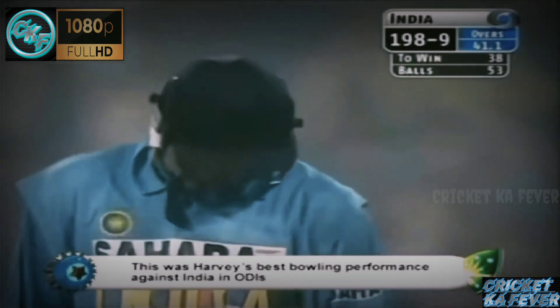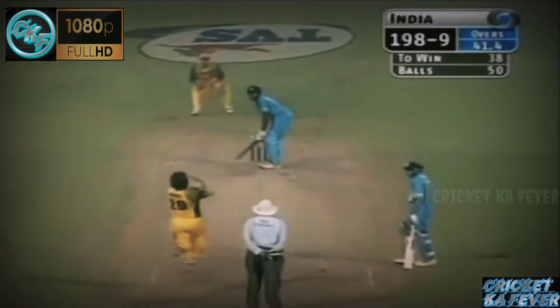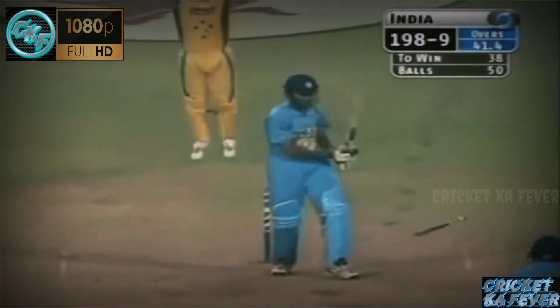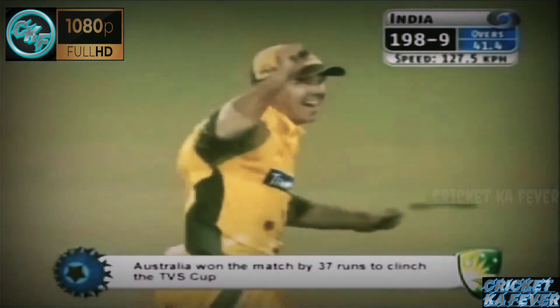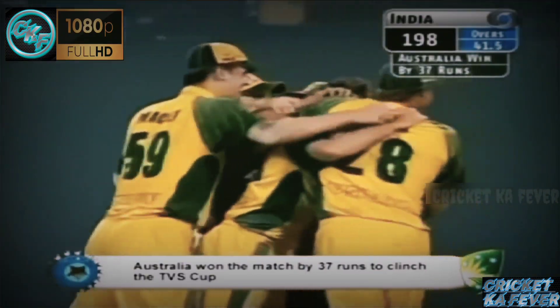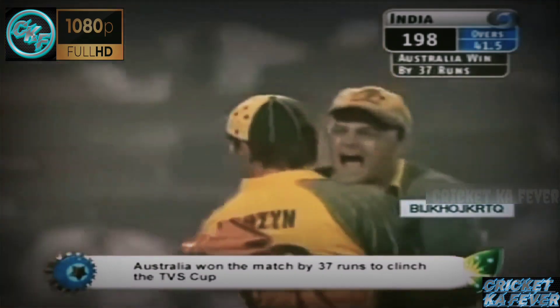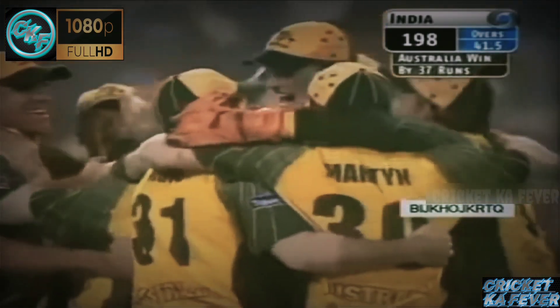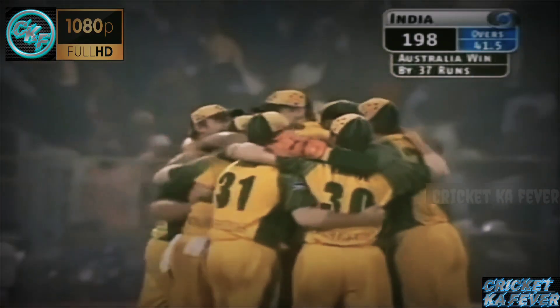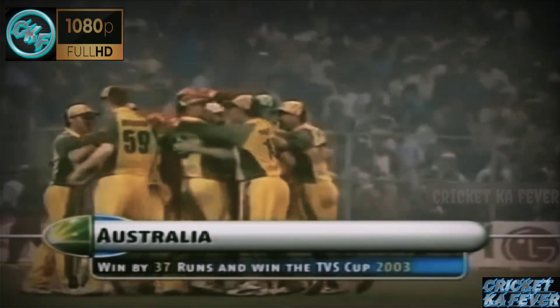A disappointed Harbhajan Singh — slow delivery from the back of the hand, no movement. Beaten totally by it, and great catch — he's a superb athlete. He spoke too early — talking about giving Agurkar the strike, but he's been bowled. And this is a win for Australia. Australia win the final here at the Eden Gardens. They have picked up the TVS Cup, this win over India by 37 runs. Celebration in the Australian camp. The Australians are the winners of the TVS Cup 2003.